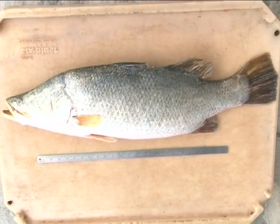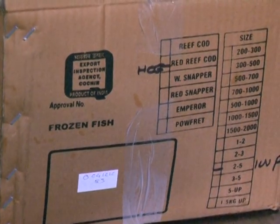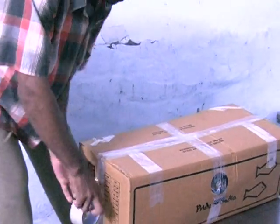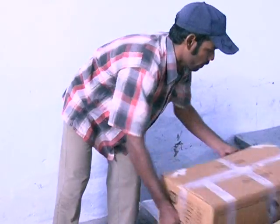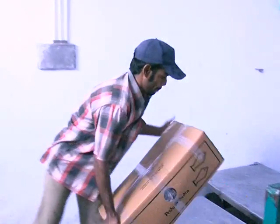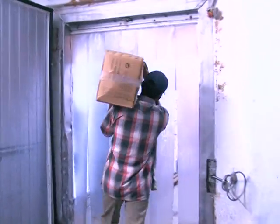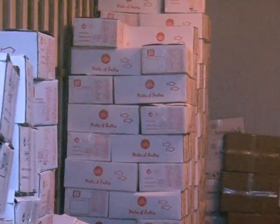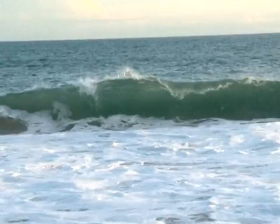Sea Bass has good demand in the national and international market. The fish fillets are white, tasty, and relished throughout the world. The frozen fish are exported to different destinations. Sea Bass is an iconic table fish in Australia and prized across the country.